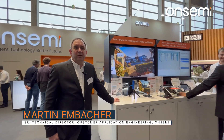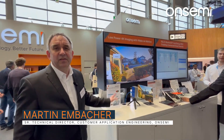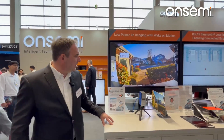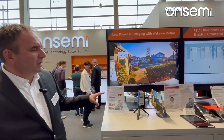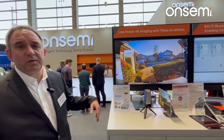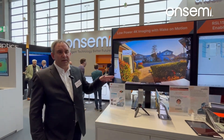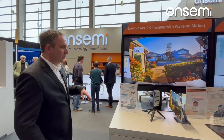Now we are going to show you some of the innovations in intelligent sensing. Let's start with industrial imaging. Here we have a 4K sensor with ultra-low power consumption and wake-up on motion. As soon as it wakes up, it starts to consume power, and otherwise it goes into a very low power mode.